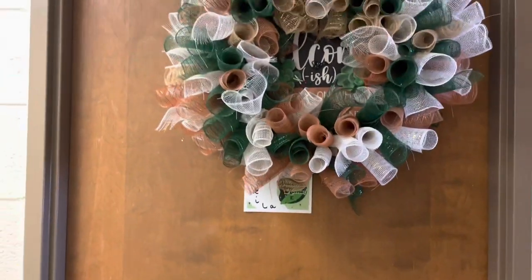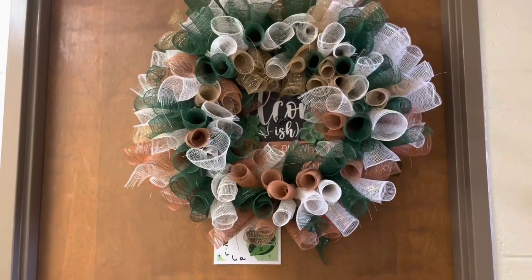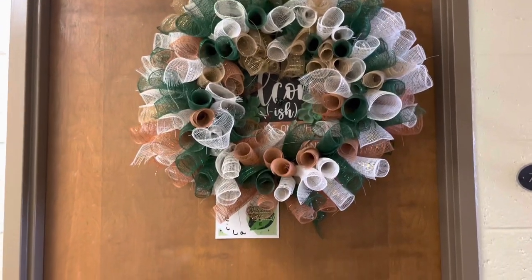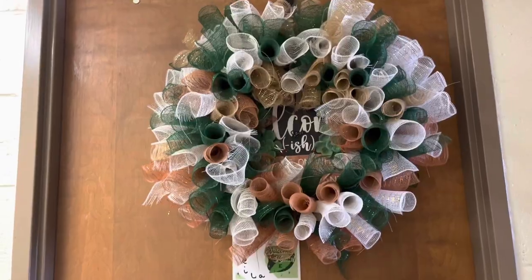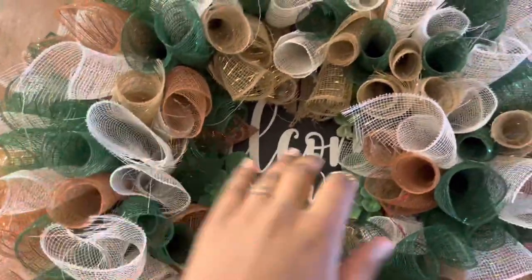So let's get straight into it — I'm gonna start from the outside as if we're walking in. First we have this wreath — my mama makes wreaths, so she made me one and it looks so cute. It's supposed to be plant-based with plants and stuff on here.